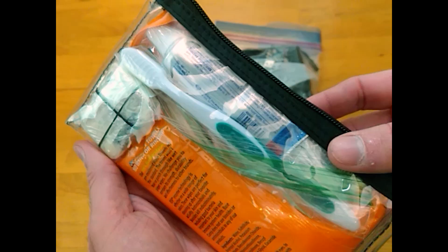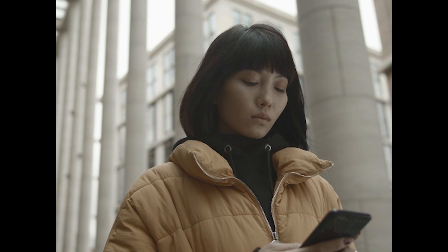I also keep a hygiene kit with a bar of soap, a travel-sized toothbrush and tube of toothpaste, and 20 heavy-duty wet wipes for general hygiene or to use as toilet paper.